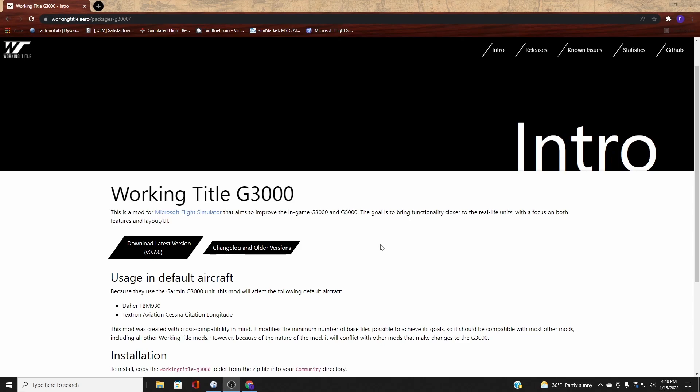You can find this at the Working Title website — I'll leave a link in the description below. I feel this is also an essential mod, and the folks at Working Title do a great job. They stay up with the mod and keep it updated, so add that one to your list.